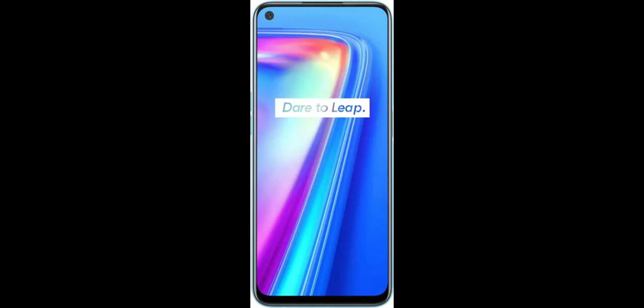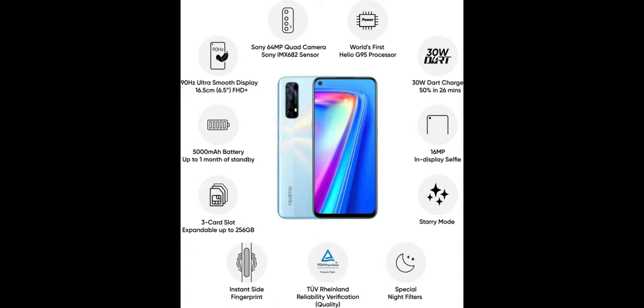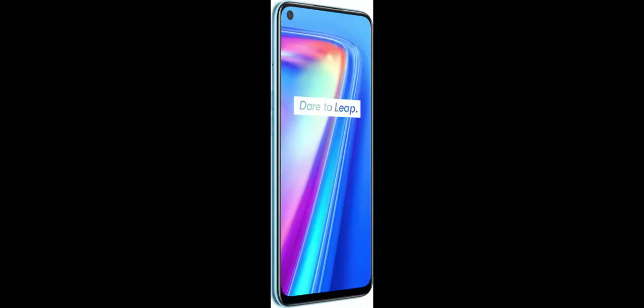The Realme 7 is good with games too. Battle Prime looked great at the highest graphics settings and gameplay was smooth. The Realme 7 gets a chunky 5,000 mAh battery, and you can charge it fairly quickly thanks to the 30W Dart Charge fast charging.